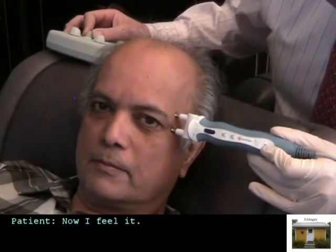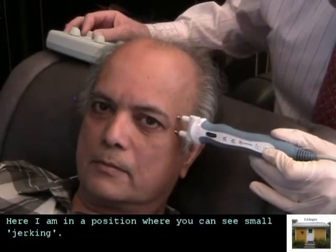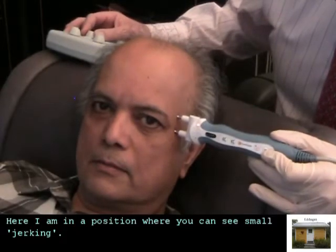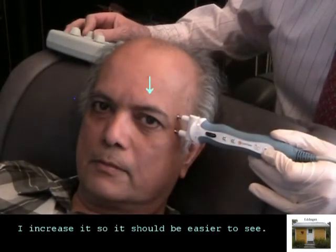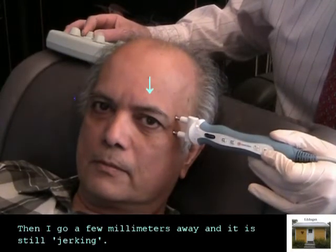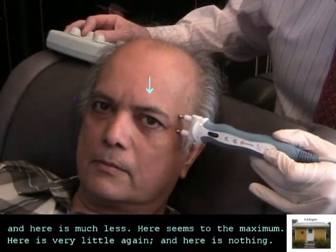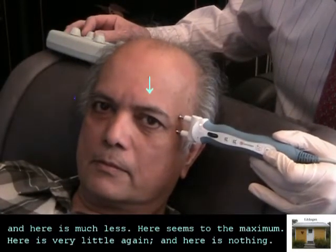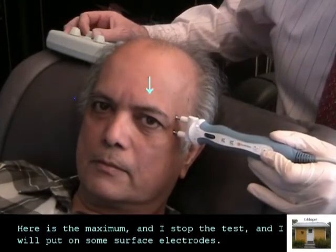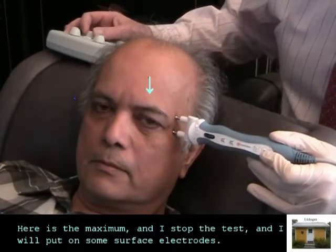Now I feel it. Here I am in a position where you can see a small jerking — I increase it so it should be easier to see. And then I go a few millimetres away and it is still jerking, and here is much less. Here it seems to be the maximum, and here it is very little again, and here is nothing. Here is the maximum. And I stop that test and we will glue on some surface electrodes.